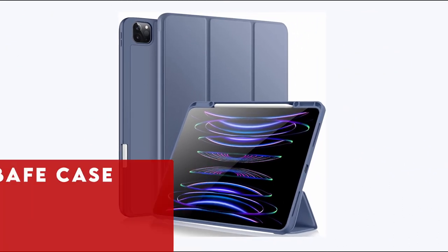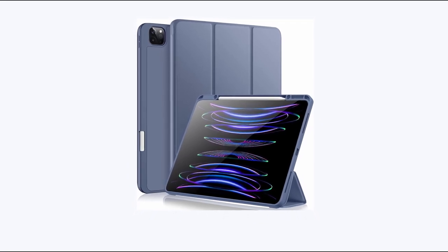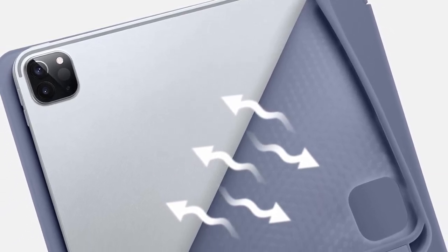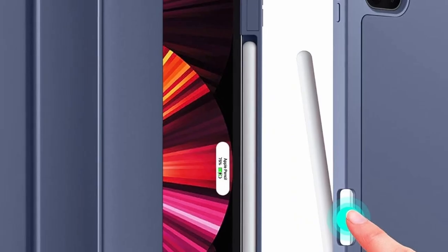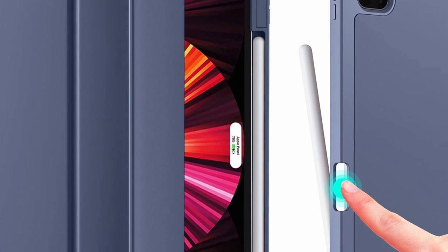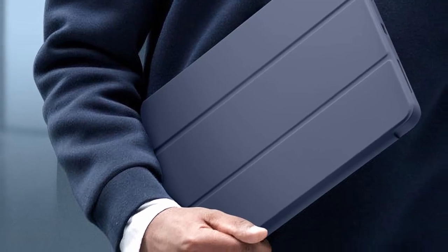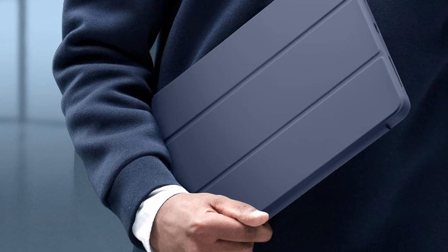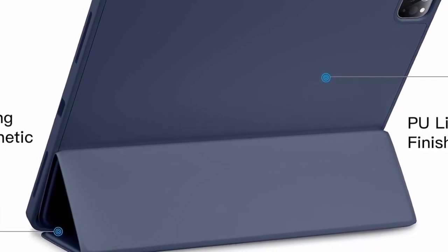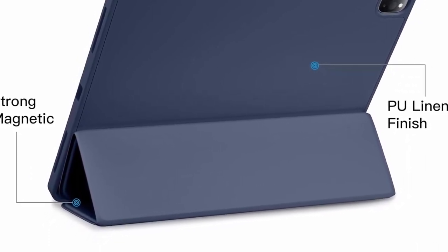At number 7 is the Vobath Case, offering tailored protection and functionality for your iPad Pro 13-inch. Crafted with a microfiber lining, PU leather exterior, and a flexible TPU-backed cover, it shields your tablet from shocks, drops, and scratches. The dedicated pencil holder securely stores your Apple Pencil and enables wireless charging without removing it. The auto-wake/sleep function conserves battery life, and the smart folio design attaches magnetically, folding into various positions for reading, viewing, typing, or FaceTime calls.